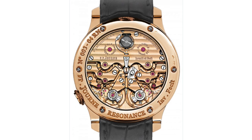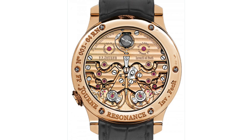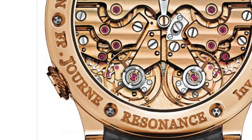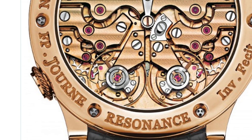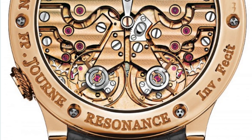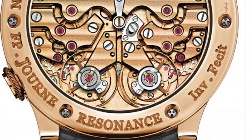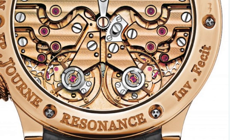The number of parameters needed to be controlled to make this function was enormous — both in terms of the quality of the movement, and the fact that each balance wheel had to be keeping time within seconds of the other. In the case of these particular size balance wheels, that's within five seconds. The distance between the balance wheels also had to be very carefully controlled to give the perfect resonance effect.